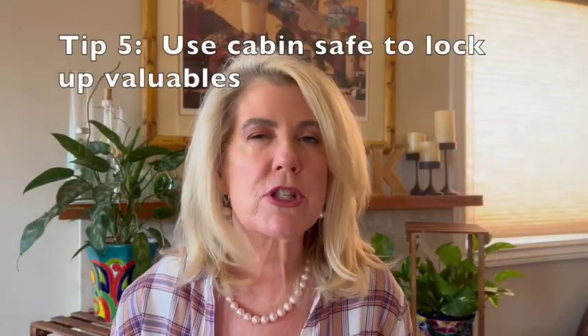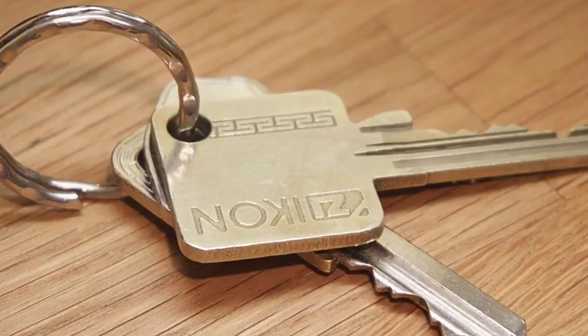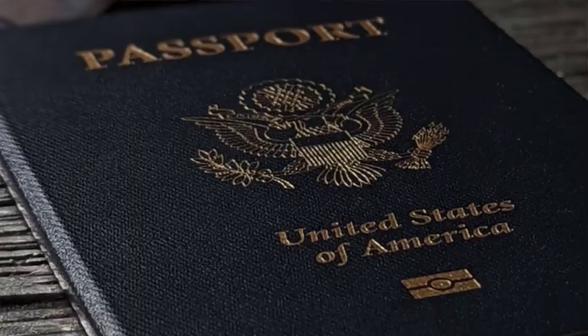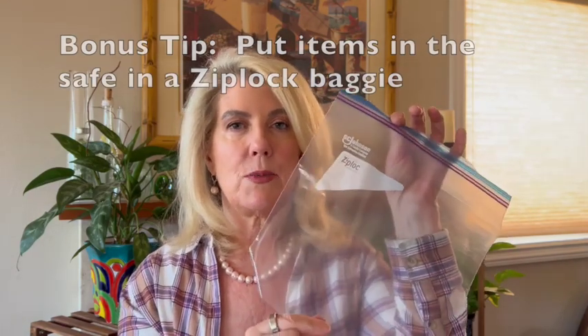Tip number five is pretty much common sense: use the cabin safe to lock up valuables — your keys, wallet, passport, anything you won't need to carry around the ship. A nice extra tip is to put everything in a baggie like this one, so when it's time to leave, everything is in one place and you're not digging around the safe to make sure you got every item out.